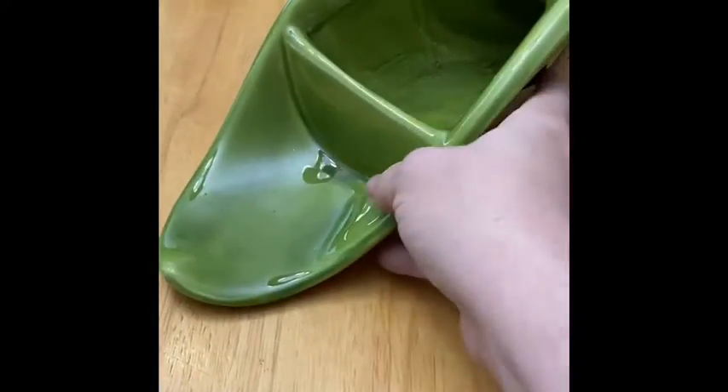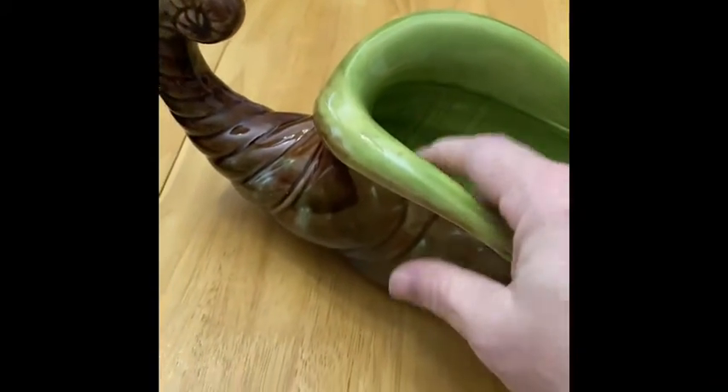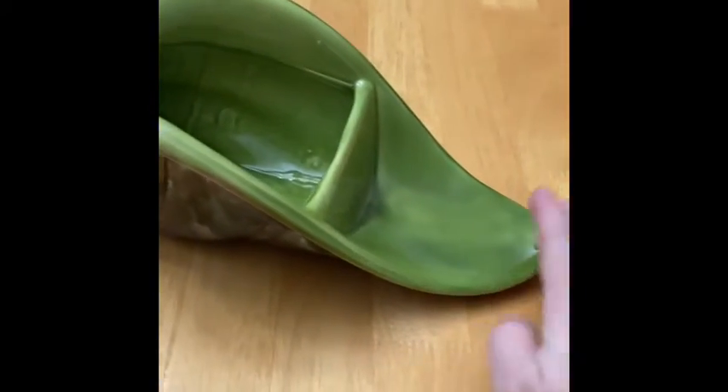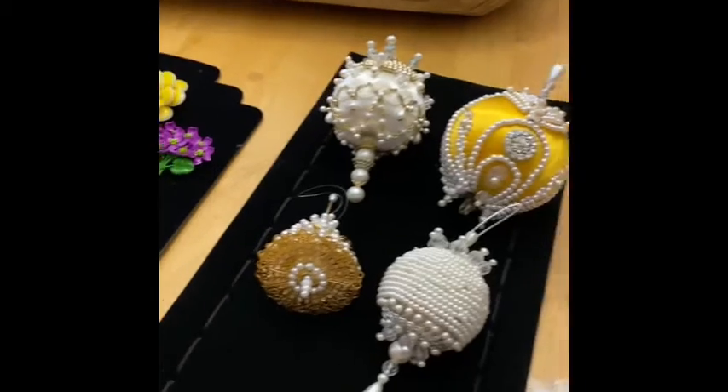My last item I'm going to show today is this beautiful Hager planter slash cornucopia — whatever you want to call it. I think the colors are just outstanding; I could not find any chips or cracks on it at all. It does have the sticker on the bottom. The color just screams fall to me and I love the shape.